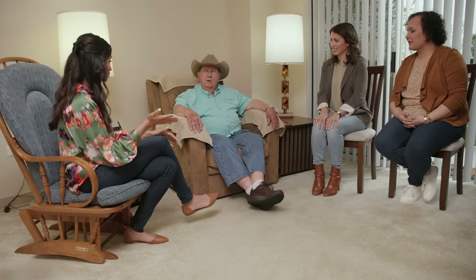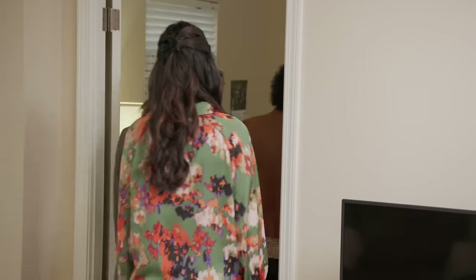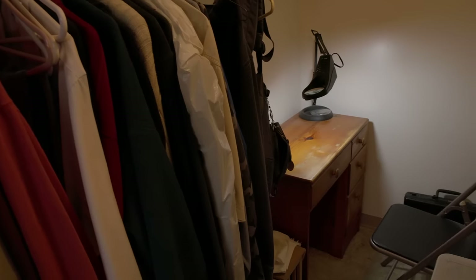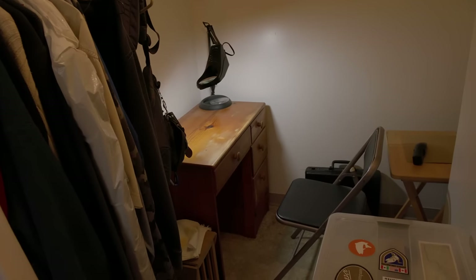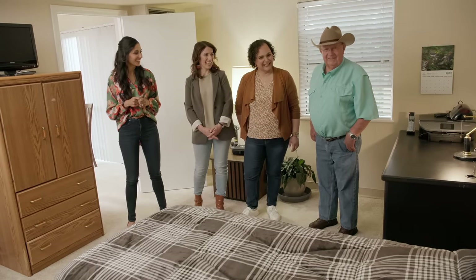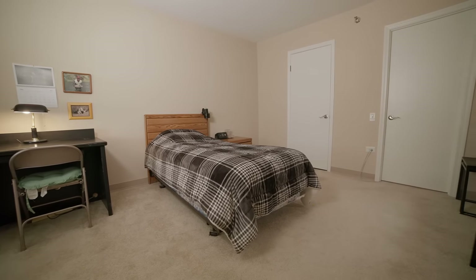Do you mind showing us the bedroom and the closet area that you're working in now? Not at all, I'd be happy to. Let's go take a look. Presently I'm in that walk-in closet way in the back. So when I get all that fly tying stuff out of there, it'll give me more room for storage — you can have more cowboy hats back there. You actually have a pretty good amount of space in here, so they're going to have a lot to play with.